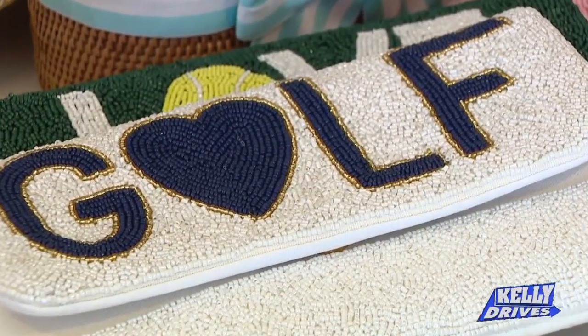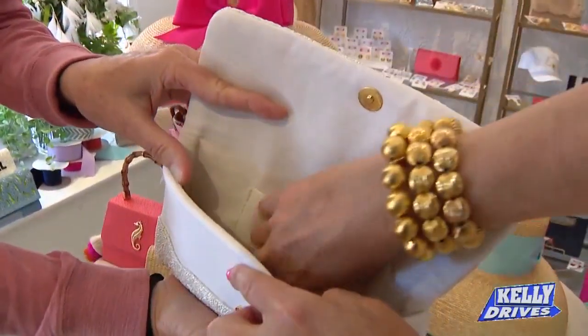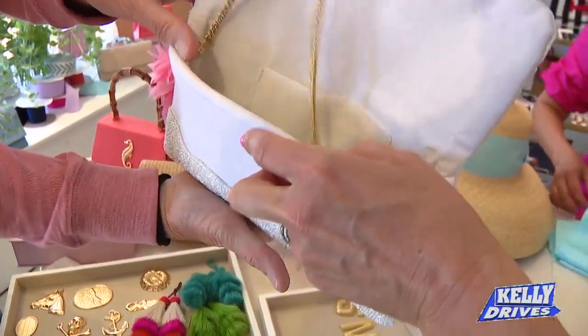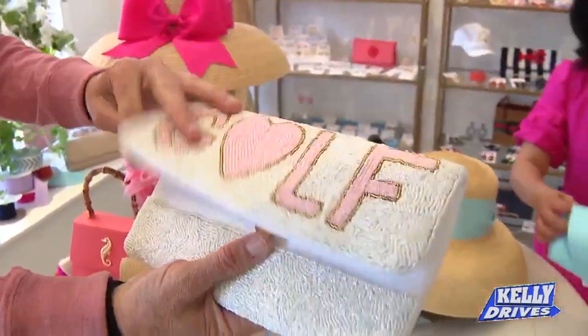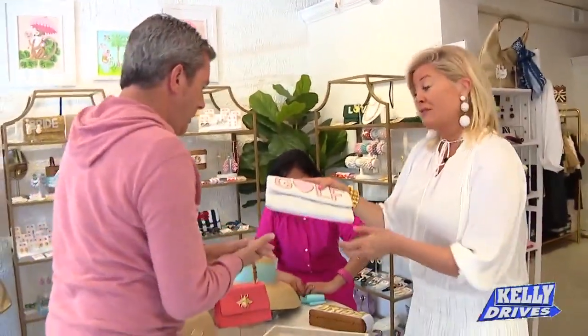Perfect for Mother's Day — it has a crossbody strap, so you can be hands-free. All of our beaded bags have crossbody straps, and we have tons of beaded bags. Beaded bags are really, really hot right now, Bob — tip of the day!